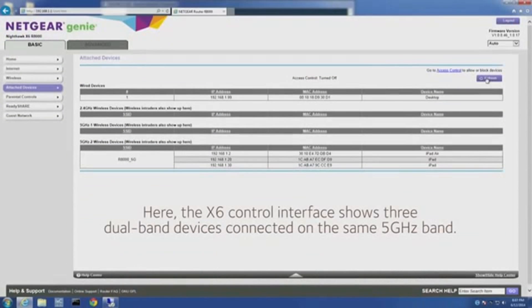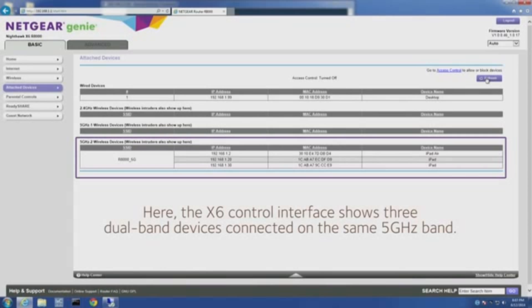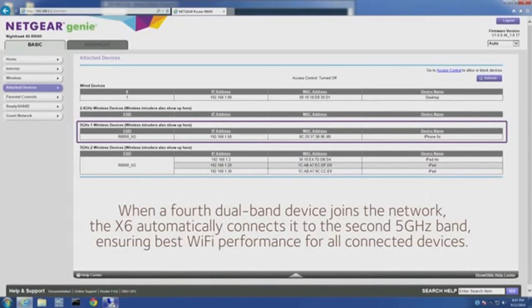The X6 control interface shows three dual-band devices connected on the same 5GHz band. When a fourth dual-band device joins the network, the X6 automatically connects it to the second 5GHz band. This load balancing capability ensures that both bands are utilized, giving you the best Wi-Fi performance.